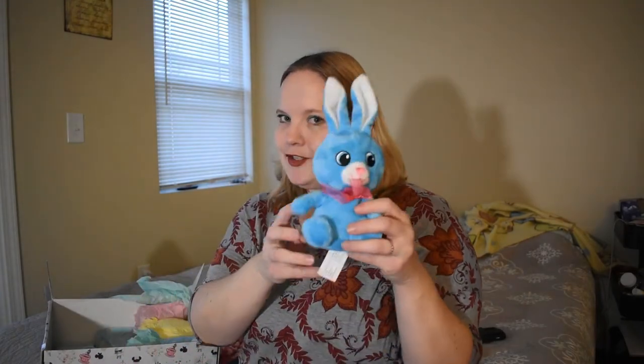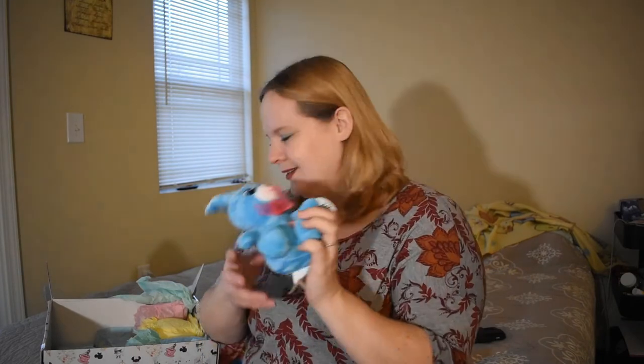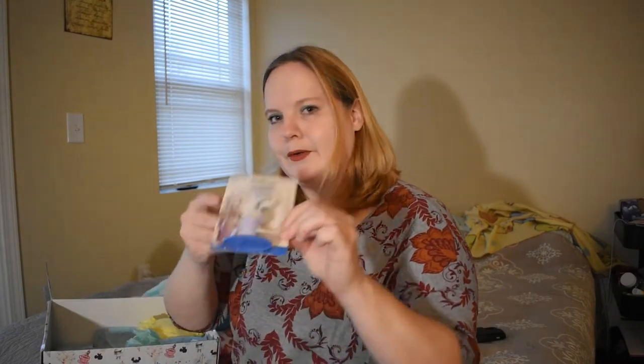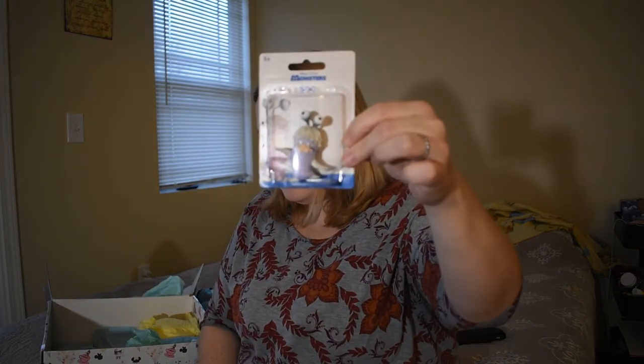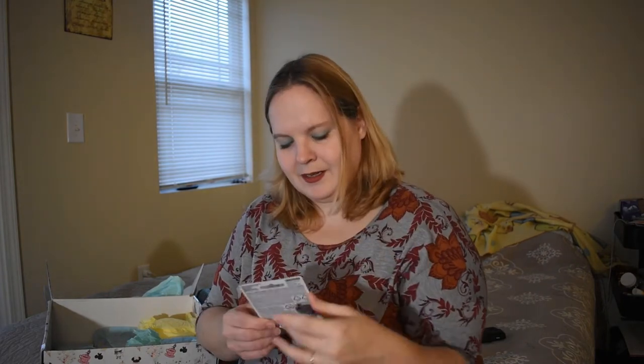Aww, cute Easter bunny! I do love bunnies — very cute. This might get stolen by my five-year-old, but we'll see. Oh, it's Boo from Monsters Inc.! How cute. I definitely did not see that in my Dollar Tree. I love these little figurines. I love Boo!